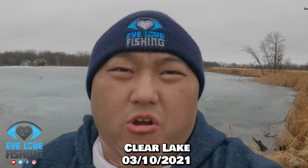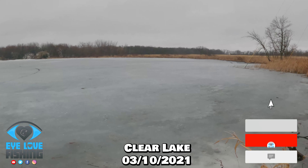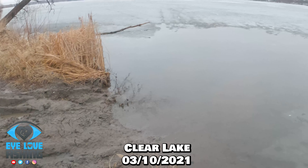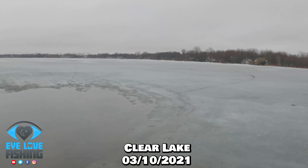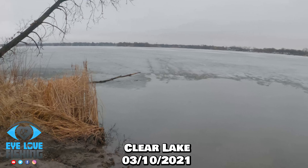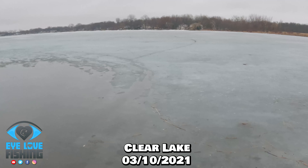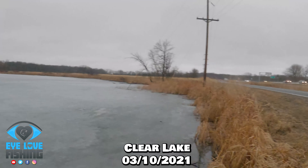Alright guys, back with another hard water update. Out here looking at the cool spot you guys will pretty sure know — coming up in less than a month. Ice is beat up right here and yeah, soon guys, this hot spot right here real soon I hope. We'll see, but ice looks okay and access is beat up. I'll drive down to the boat launch and see how that looks — this is Clear Lake, my favorite spot.